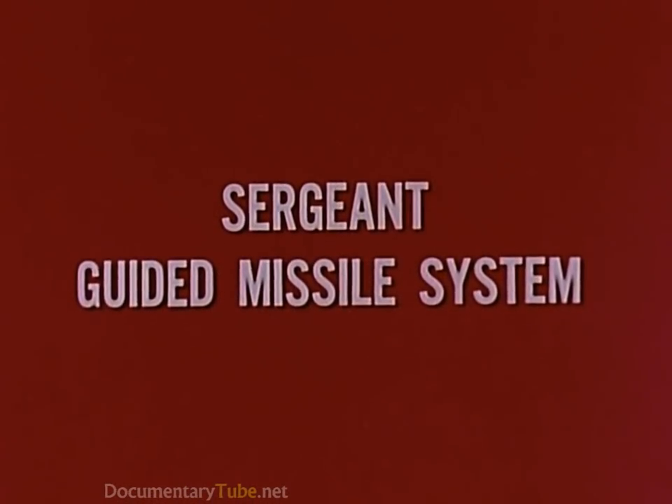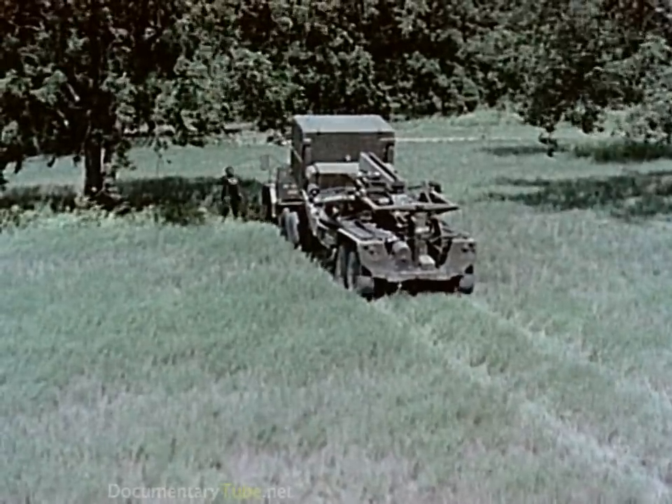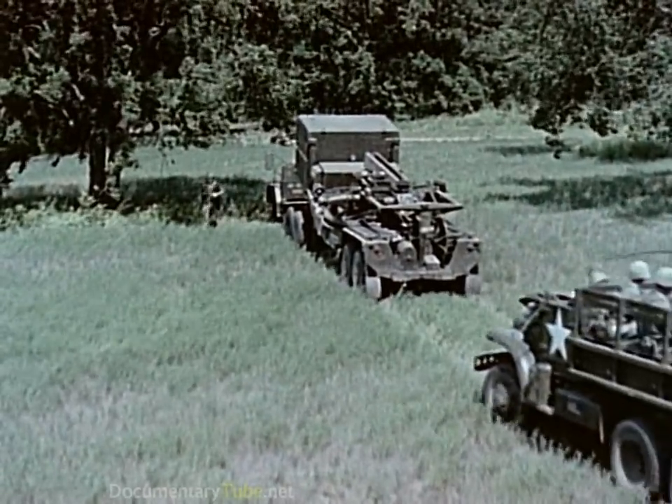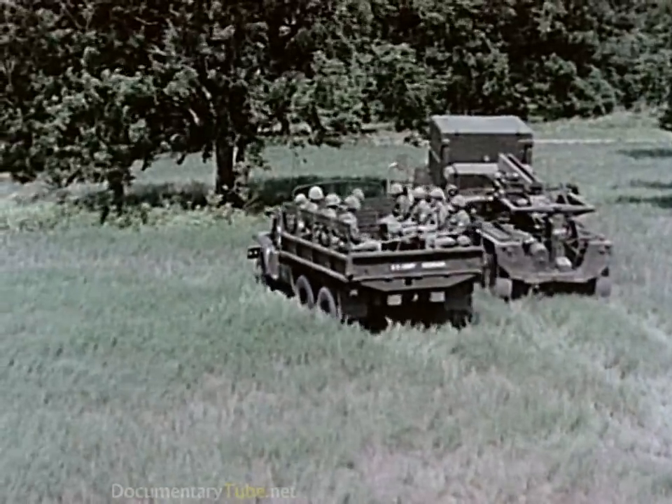The Sergeant guided missile system is an all-weather, all-terrain, nuclear-capable weapon with quick reaction time, rapid employment and displacement, rugged, reliable, simple in operation and immune to known countermeasures.